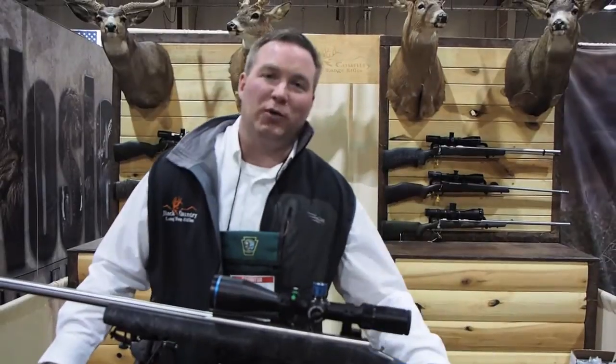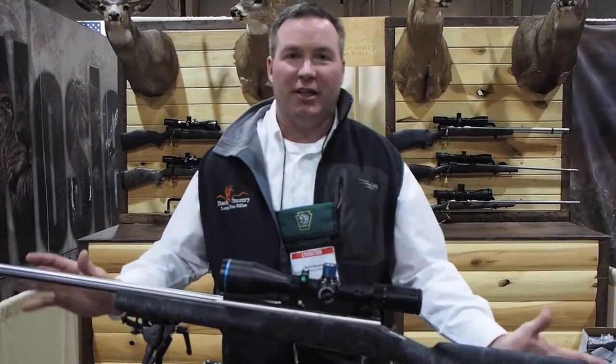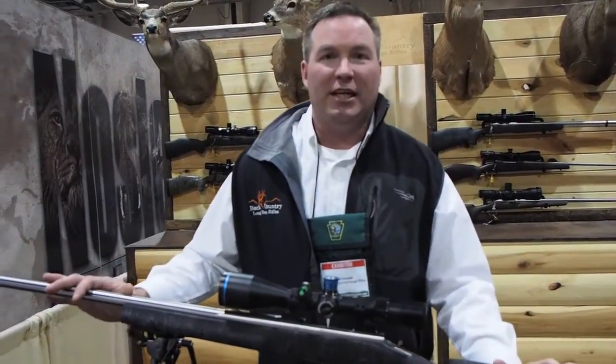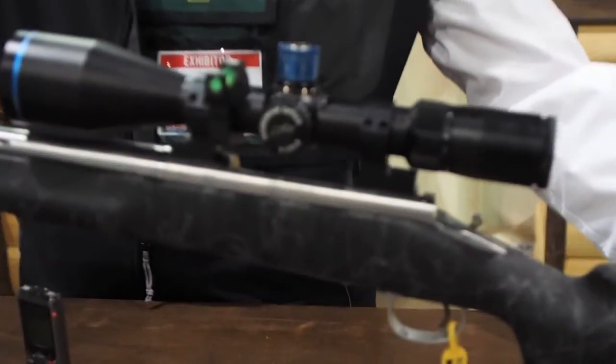This is Brad Small with Backcountry Long Range Rifles. We do a lot of different things with long range guns. Basically, our business is setting them up to shoot a thousand yards out of the box, guaranteed. We can take a stock gun right out of factory, like this Remington Sendero.